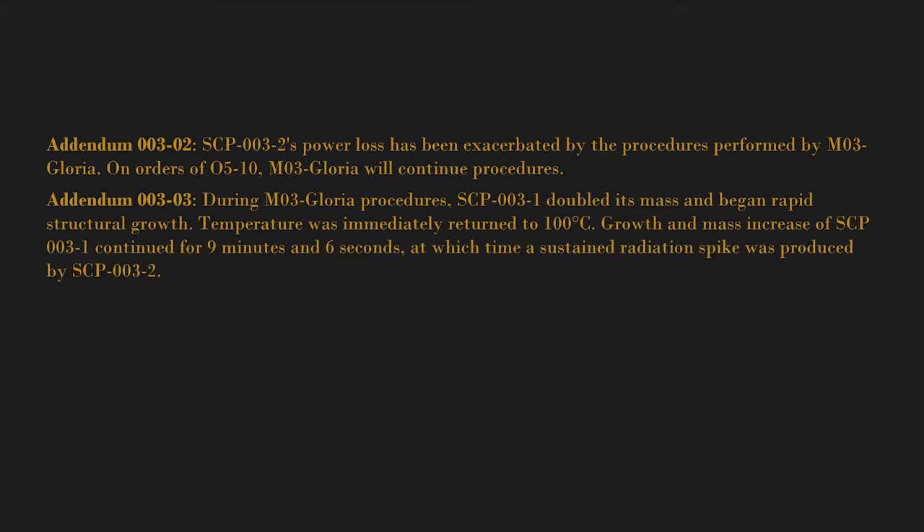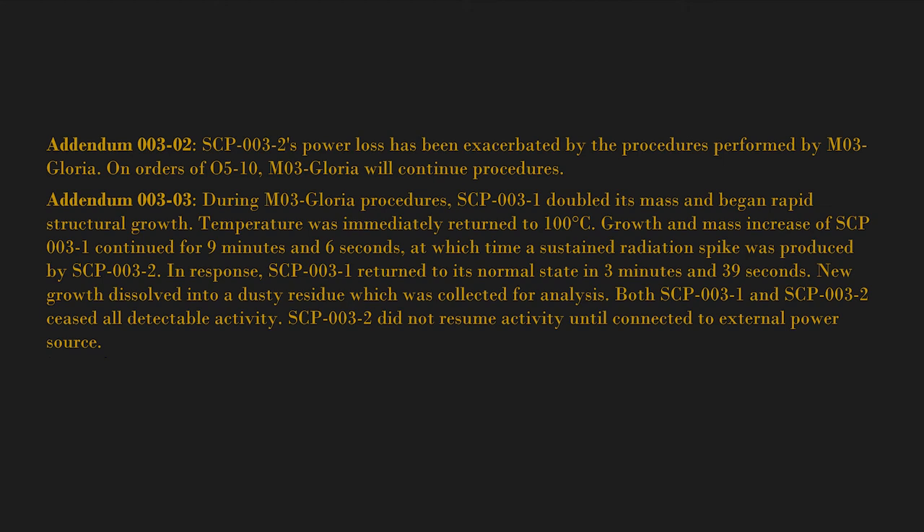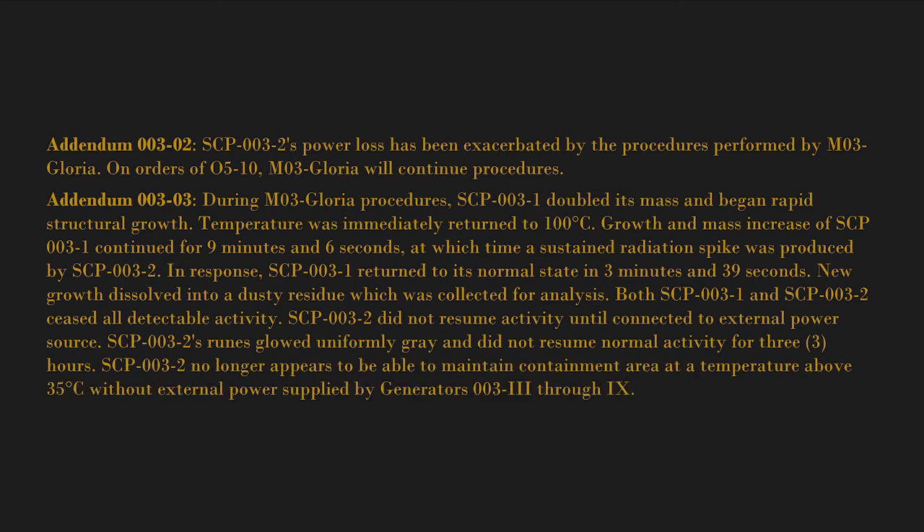Addendum 003-03: During M03 Gloria procedures, SCP-003-1 doubled its mass and began rapid structural growth. Temperature was immediately returned to 100 degrees Celsius, but growth and mass increase of SCP-003-1 continued for nine minutes and six seconds, at which time a sustained radiation spike was produced by SCP-003-2. In response, SCP-003-1 returned to its normal state in three minutes and 39 seconds. New growth dissolved into a dusty residue, which was collected for analysis. Both SCP-003-1 and SCP-003-2 ceased all detectable activity. SCP-003-2 did not resume activity until connected to an external power source, and its runes glowed uniformly gray for three hours.